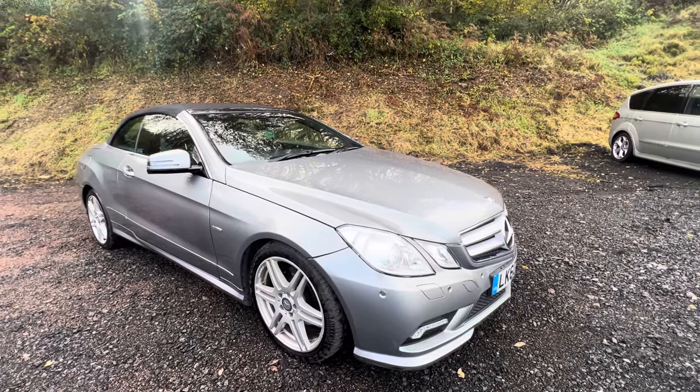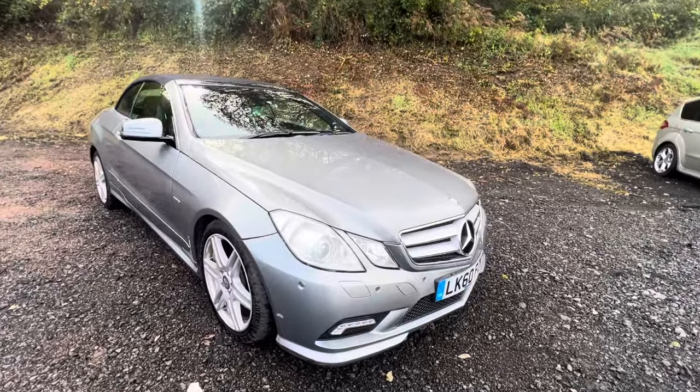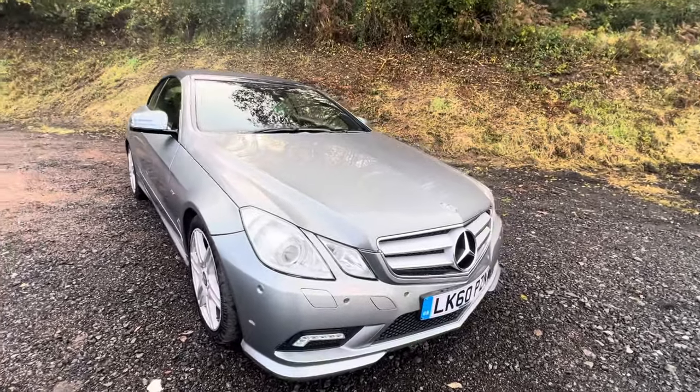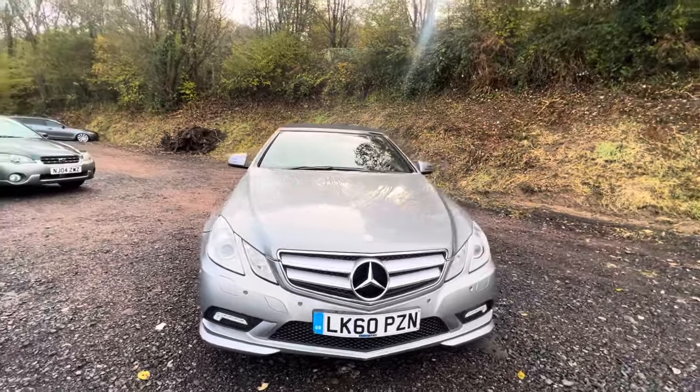Hi folks, Pete here from Ashton's Cars, and today I'm showing you around one of the classiest convertibles I think — the Mercedes E-Class convertible. In this case, an E350 CDI in sports spec.